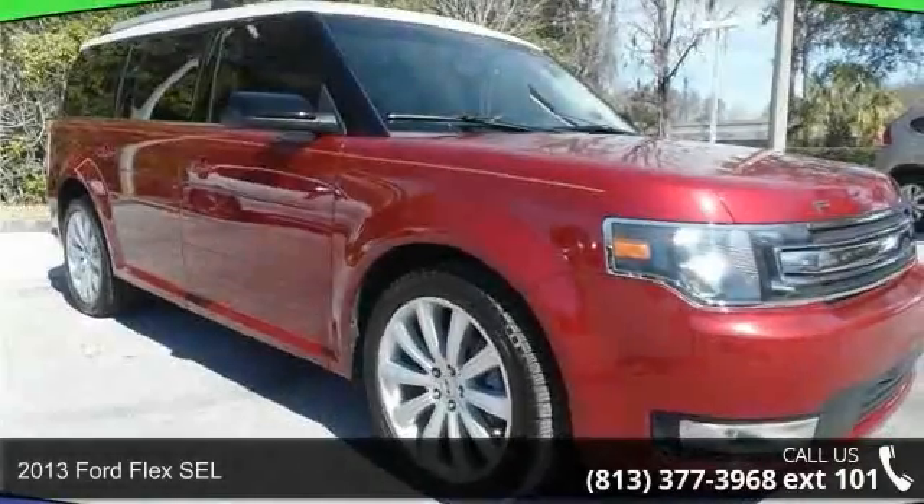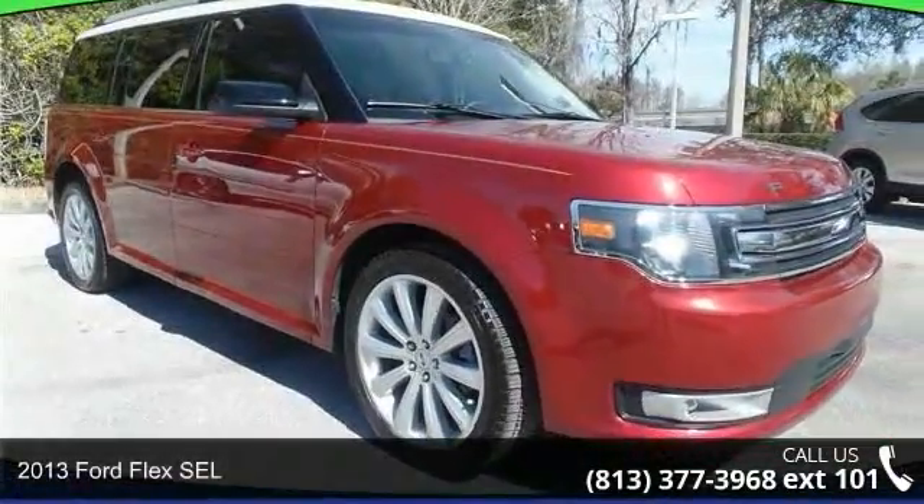Step into the 2013 Ford Flex SEL. This may be the set of wheels you've been looking for.